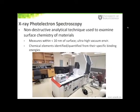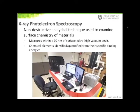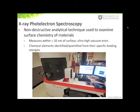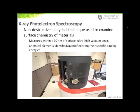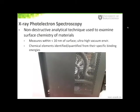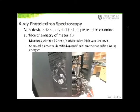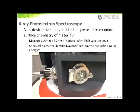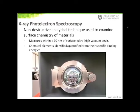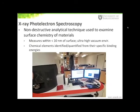X-ray photoelectron spectroscopy is a non-destructive, surface-sensitive technique used to probe the electronic properties of materials. Measurements are done under ultra-high vacuum conditions on the order of 10⁻⁸ to 10⁻⁹ torr, and measurements are taken within the first 10 nanometers of a surface, making it truly a surface-sensitive technique. Chemical elements can be identified by their specific binding energies, and the relative percentages of these elements can be quantified from the XPS spectrum. We have used this technique to identify and quantify different elements present in dental calculus samples.